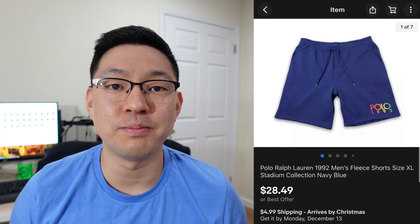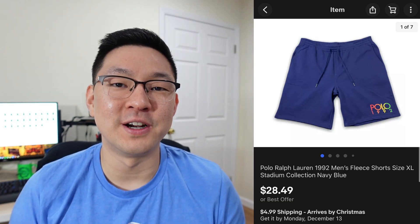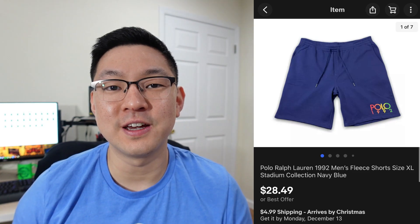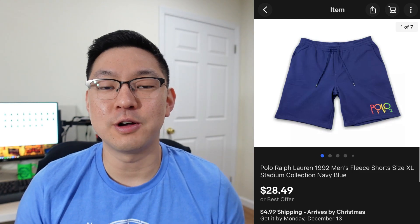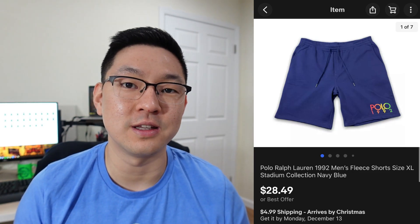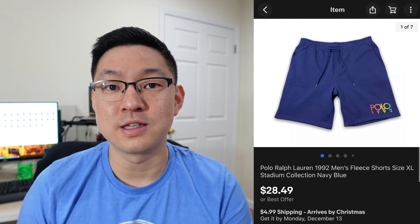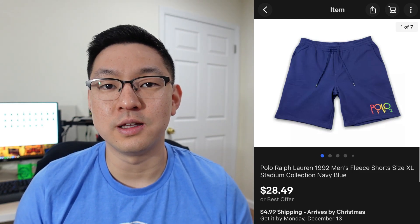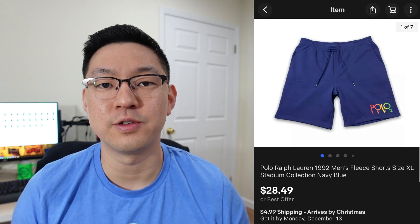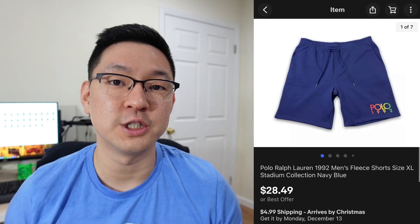This next item is a pair of Polo Ralph Lauren men's shorts — a very big brand, but there are a lot of good and bad items with it. I thought this was a very cool piece, so I typed "Polo 1992 men's shorts" into eBay and saw that this particular style with the Polo 1992 print was doing extremely well. I only paid about $4–$5 for this at a thrift store and it sold for $28.49 plus shipping.